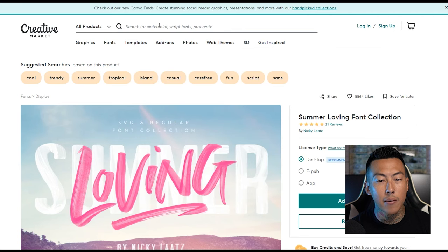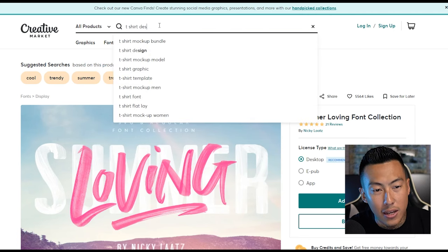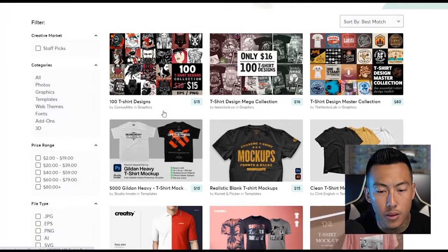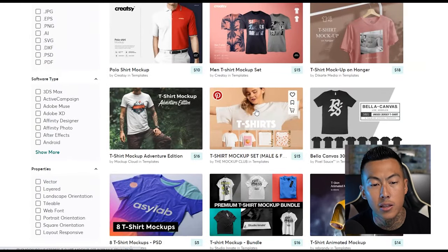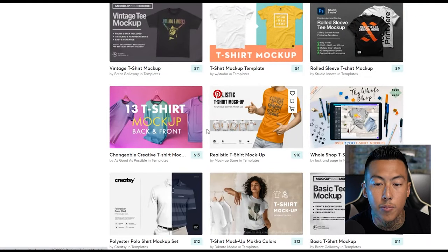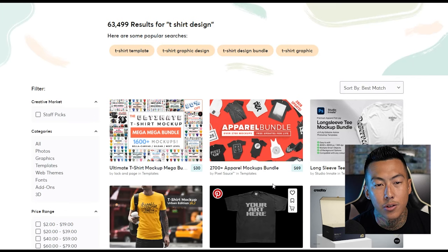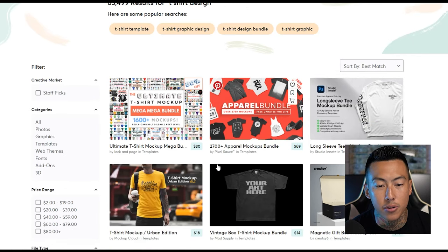Not only that — click back into the search and type in t-shirt design and here's all your t-shirt designs. A lot of you all have been using Creative Market to download mockups as well — it's a great place for mockups that you don't typically see in other places, just very creative stuff. That's why it's called Creative Market, I suppose.